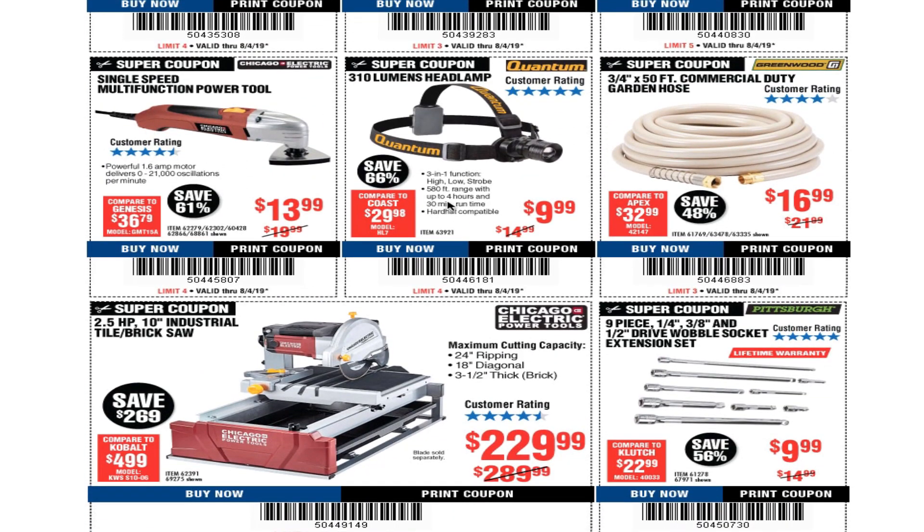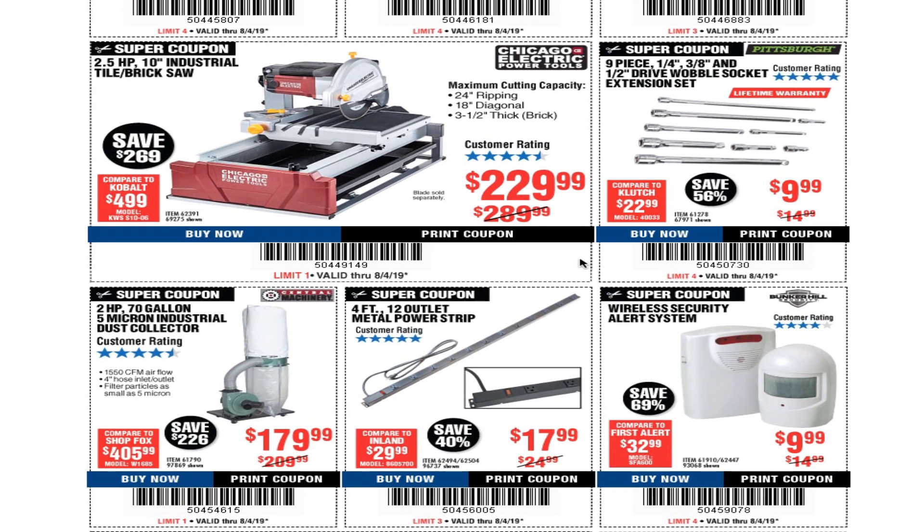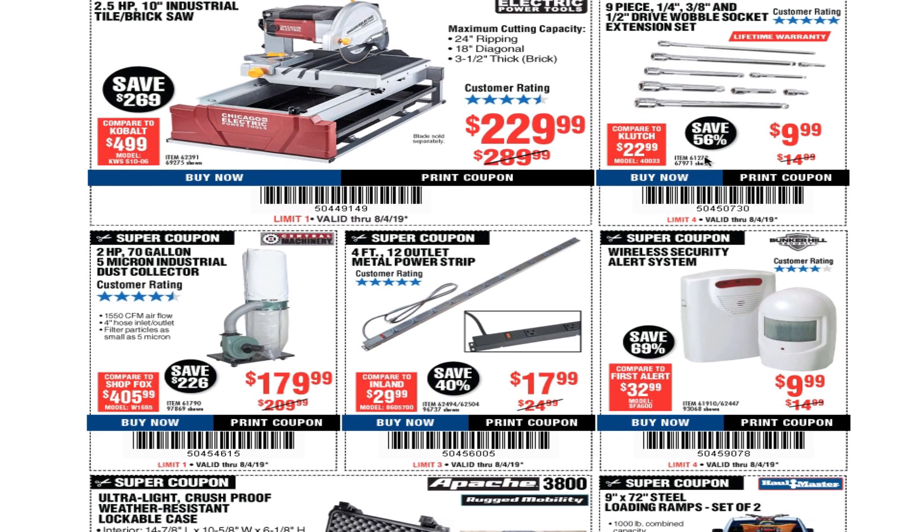Feel free to take a screenshot or a picture of the computer screen if you need any of these coupons. There's a great saw here — my cousin has this saw and it works pretty good; he does tile work. There's also a nice half-inch wobble extension set for under $10. Don't put a lot of pressure on these and don't use an impact on the other end because they will break — these are just for regular use.